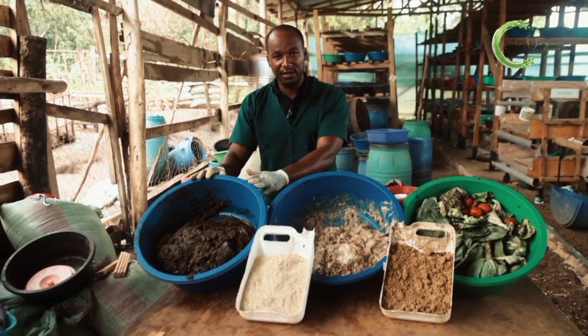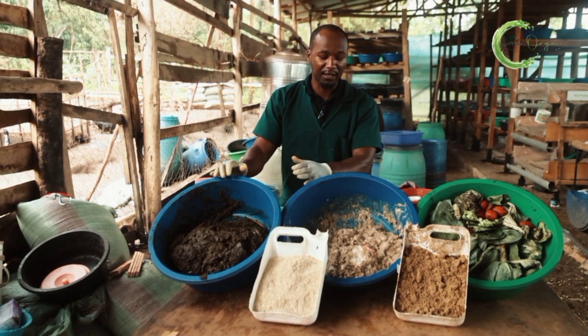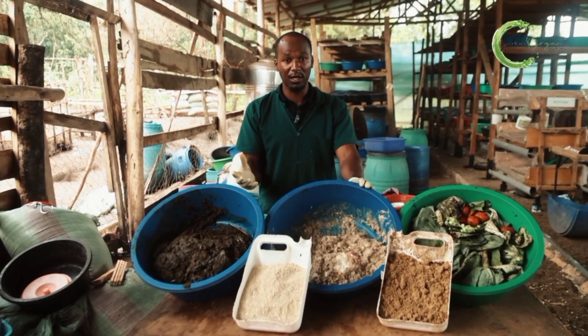Same thing when you have animal manure — on its own, it won't work so well. So it's best to mix it with something powerful. Again, you have leftover food. So you take animal manure and mix it with leftover food, and you get something that will come out really well.